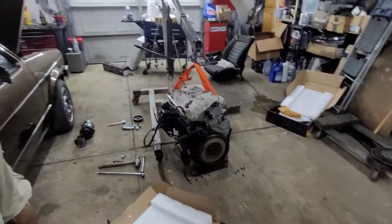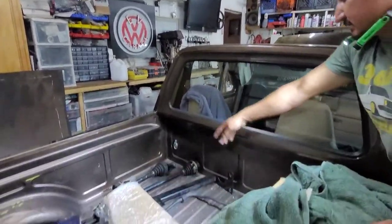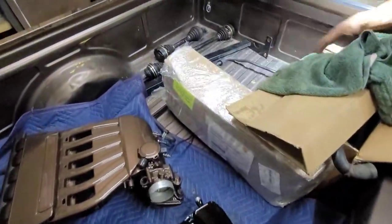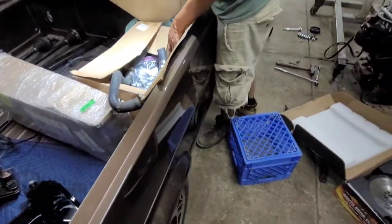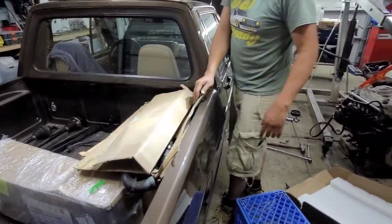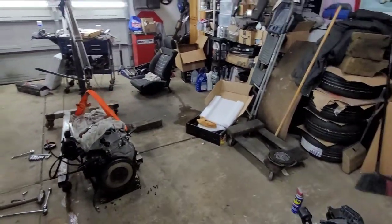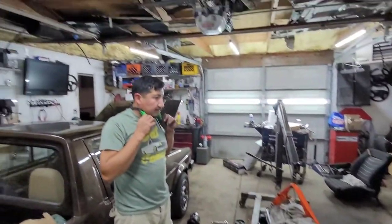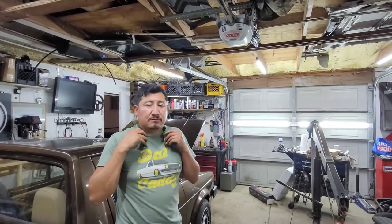We have the crossbar tube right there — that's the one for the front. The bottom one should be in this box and we will show you later in the process. We're also going to be doing the VR6 pan from Eurowise, the short version, so he doesn't bust it up.